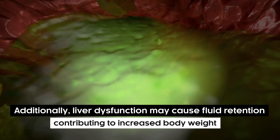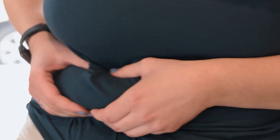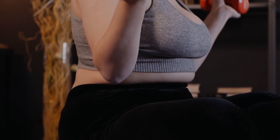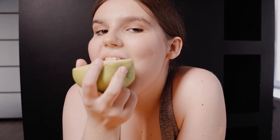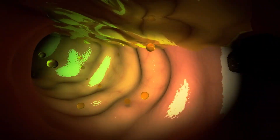Additionally, liver dysfunction may cause fluid retention, contributing to increased body weight. The worst part about gaining weight out of the blue is that it will also disrupt other bodily functions. Weight gain increases the chances of obesity and diabetes, and makes your body less mobile. An increase in weight doesn't just threaten the activity of your liver. Have you observed abnormal weight gain even when you weren't eating a lot recently? It could be related to your liver.